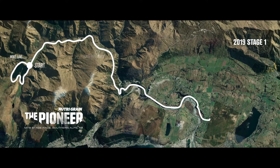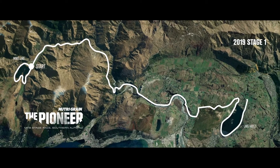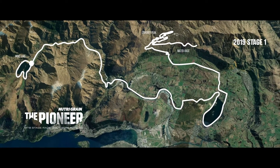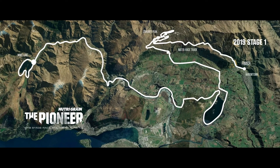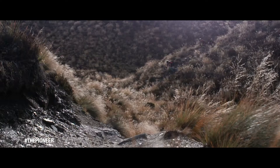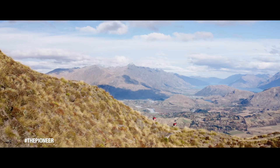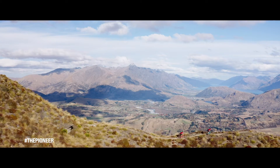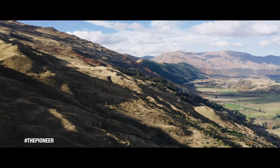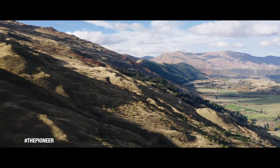Stage 1 is completely new. It's a point-to-point stage, which has been a big feature of Pioneer events in the past and always really popular. It uses trails that we have used before but in a completely new way, and has a brand new finish with a lot of new single track along the Coronet Water Race, dropping down the Bush Creek Trail into Arrowtown.